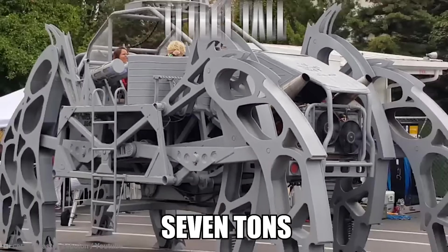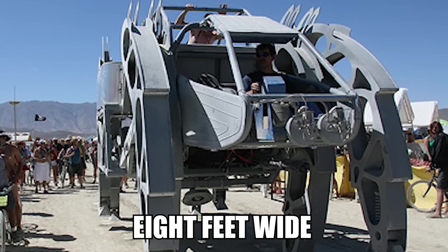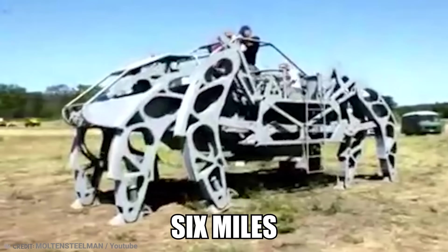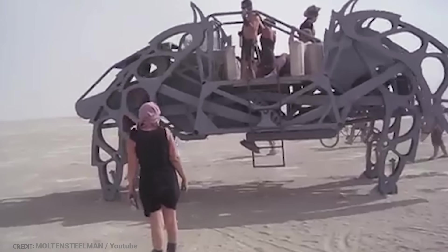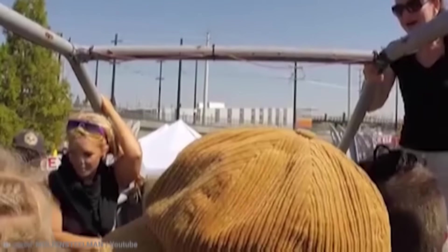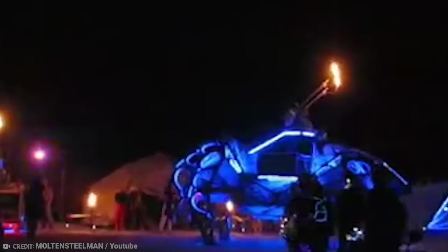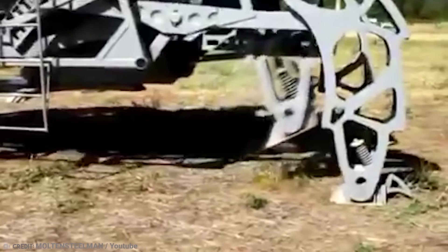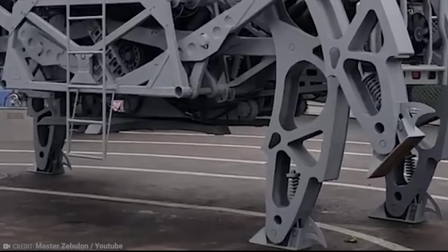It weighed seven tons, stood at 11 feet tall, and was a whopping 24 feet long and eight feet wide. It walks on four legs and has been clocked at speeds of up to six miles per hour. The cockpit can seat two, and there's a deck on the back to house seven passengers. The party gets started when the string of LED lighting lights up and the robot whips out its flamethrowers. As of 2016, the Walking Beast is available for hire, and as of 2012, Martin was working on a new six-legged hexapod.